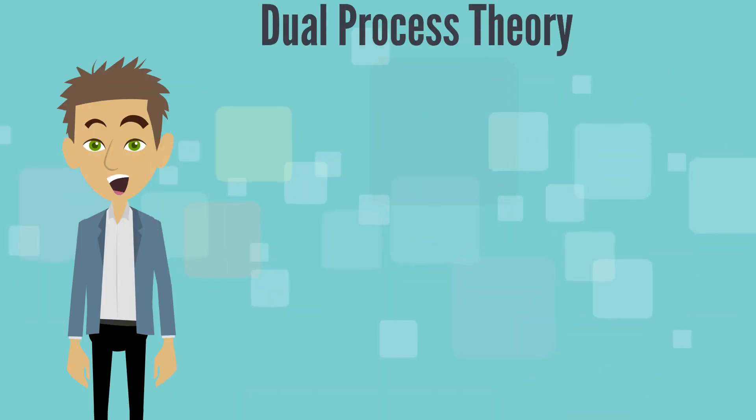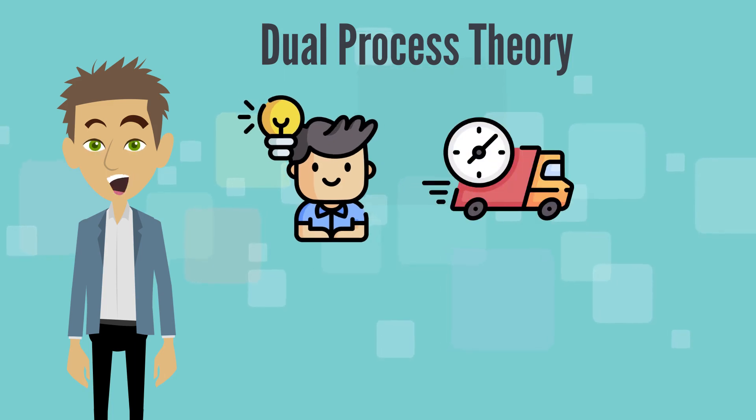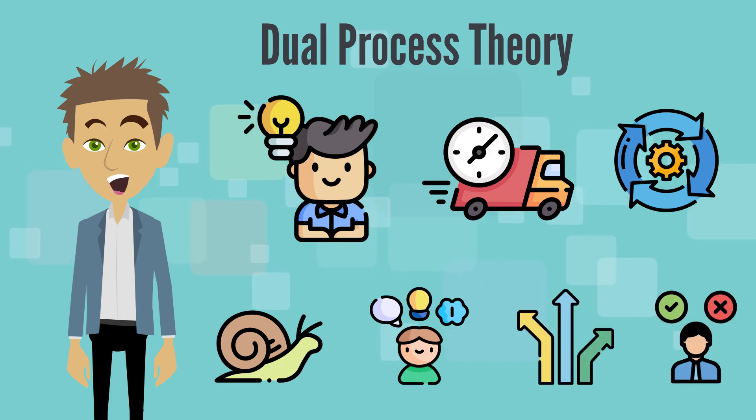So in short, dual process theory tells us we have two ways of thinking — one that's fast and automatic, and another that's slow and thoughtful. Knowing when to use each can make a big difference in how well we make decisions.